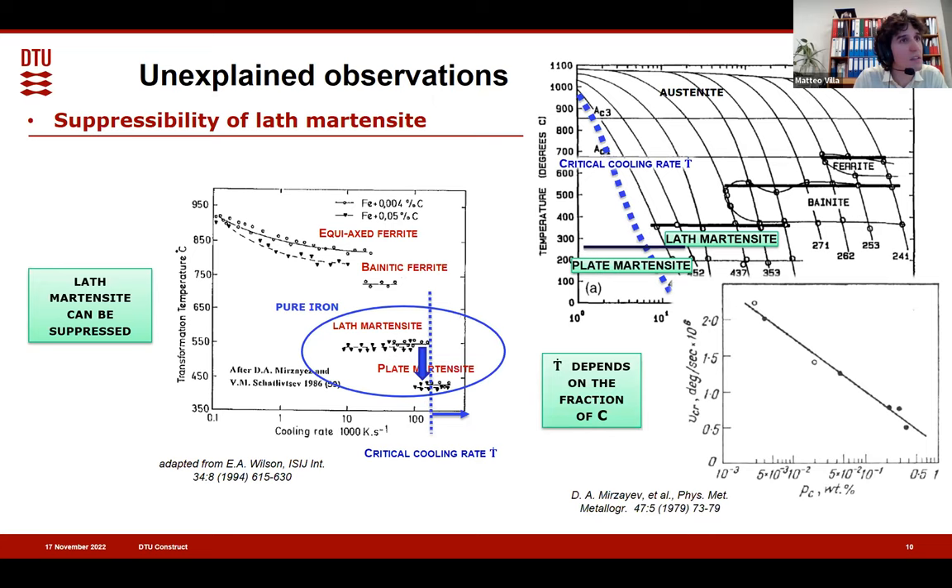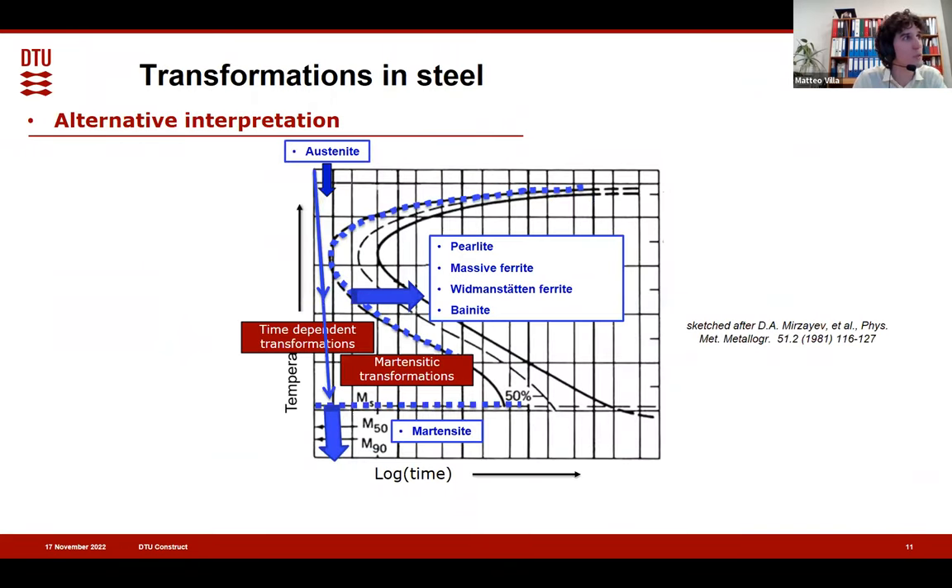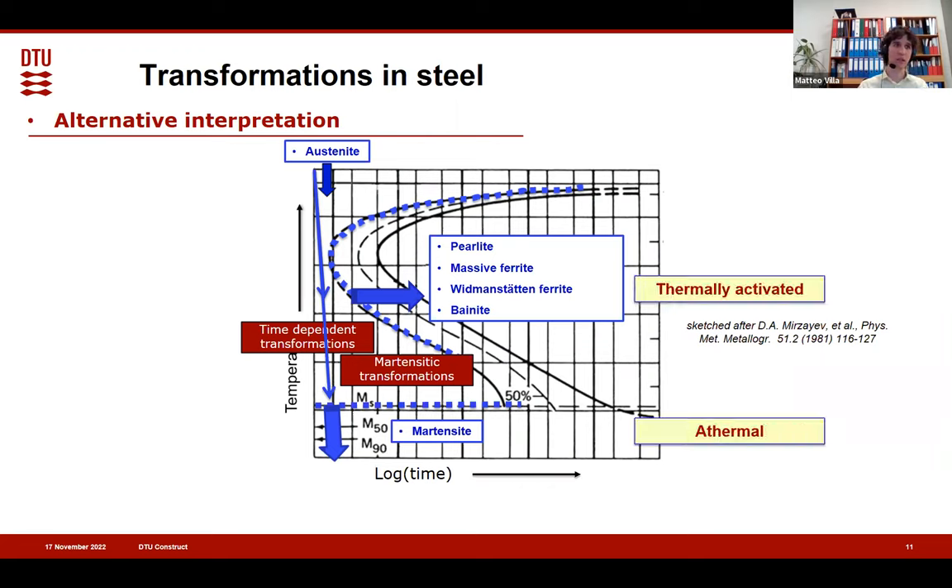Very interestingly, the critical cooling rate depends logarithmically on the carbon content in pure iron. Now, the description of carbon as increasing hardenability — essentially pushing bainite and ferrite transformation to longer times — is actually true also for lath martensite. Lath martensite somehow moves around there, and if we revisit the transformation classification of before, with thermally activated on one side and athermal on the other, martensite now divides into two: lath martensite that is thermally activated, and plate martensite that is real martensite. This description was first pointed out mainly by Russian researchers in the 1970s–80s and rationalized by Zener-Nishiyama, with the key review work around 1995.